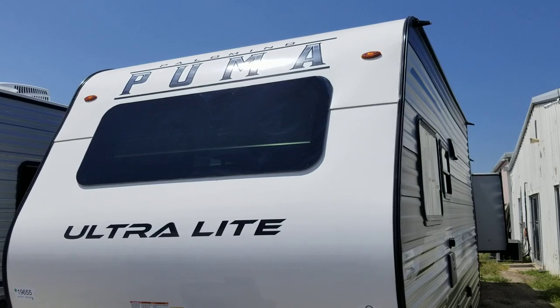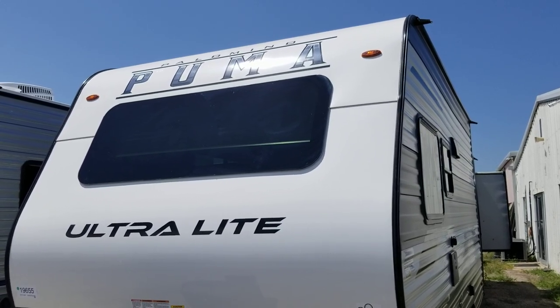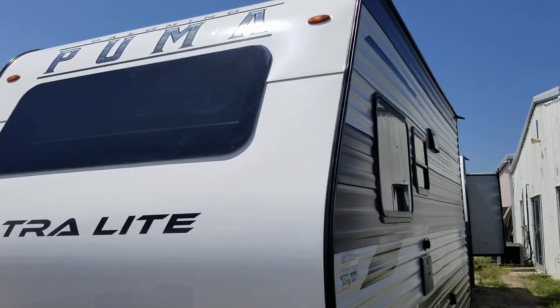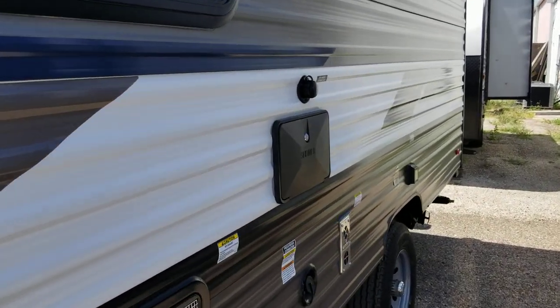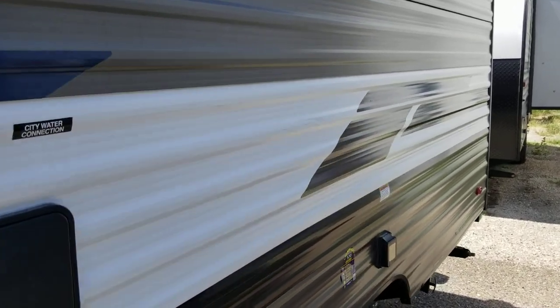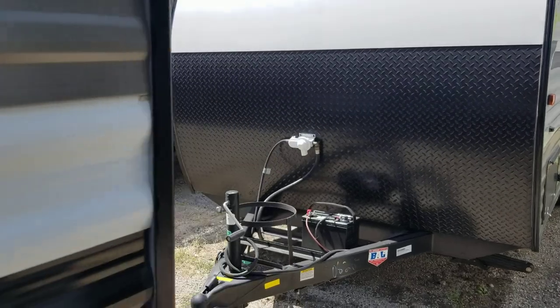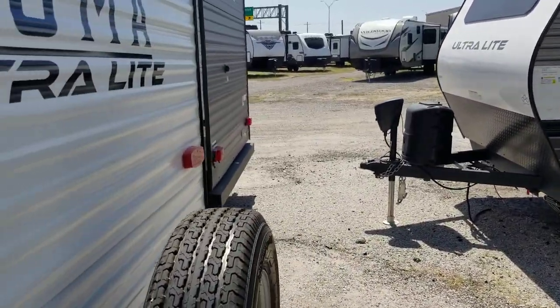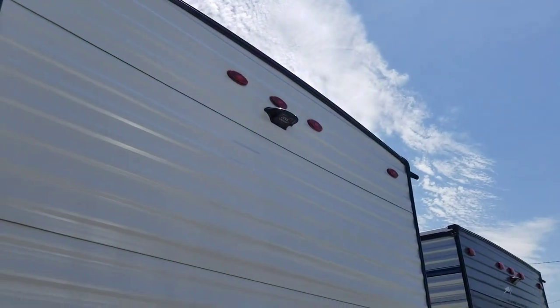This is a 2023 Puma Ultralight 12 FBX. It has a 6-gallon hot water heater, 30-amp power service, and there are no slides on this trailer. It's got a spare tire and housing for the backup camera.